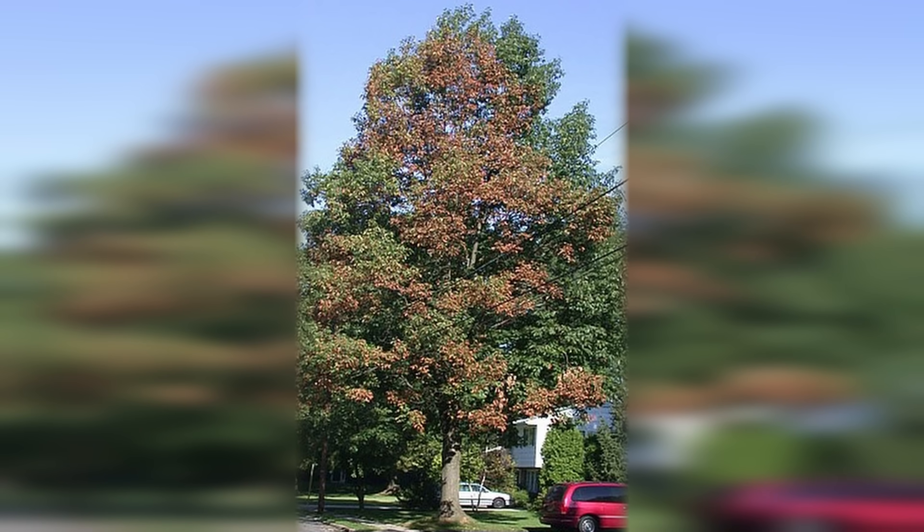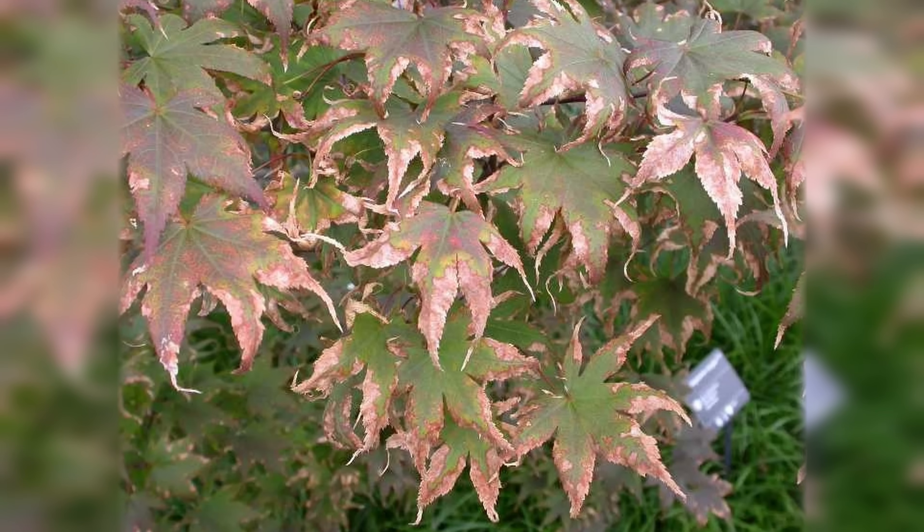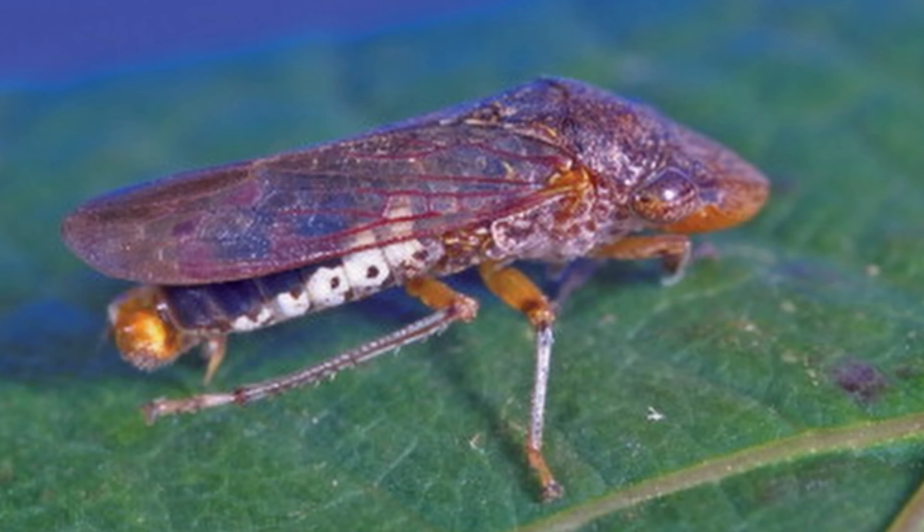Bacterial leaf scorch targets mainly large specimen oaks, but can also be found on sycamores, elms, sweetgums, and some types of maples. It is caused by a bacterial infection spread by insects called sharpshooters, feeding on trees.